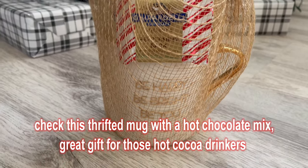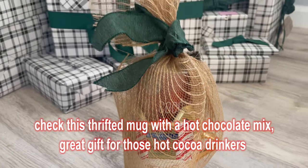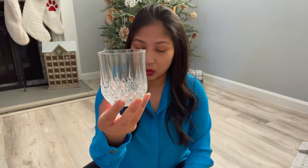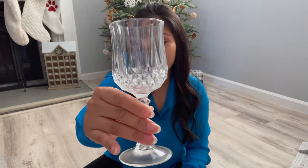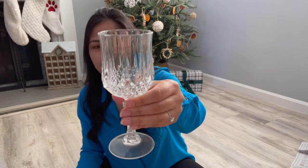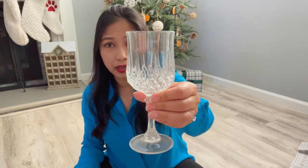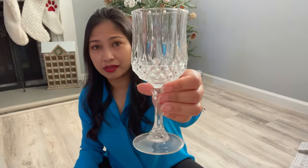The second item that would be great as a thrifted Christmas gift is any type of drinkware. These ones are actually crystal — Longchamp, I believe, is the brand. I find crystal drinkware a lot at thrift stores. For those friends or family members who are wine drinkers or whatnot, you can find great sets. You can probably find a set of six or even four — that's already a great Christmas gift.